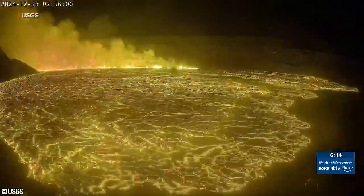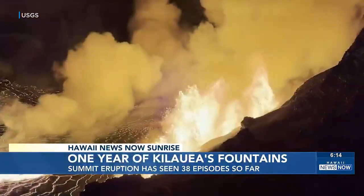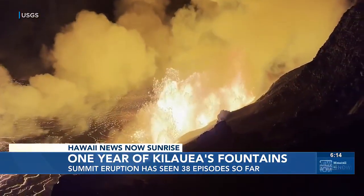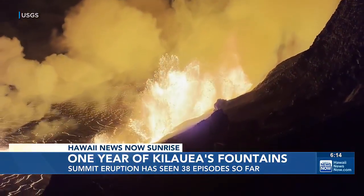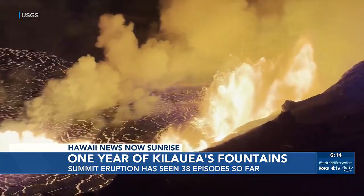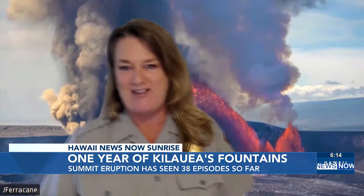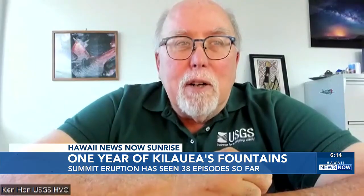One second darkness — the next, an explosion of lava lit up Halemaʻumaʻu crater one year ago. What's followed has been episode after episode of high fountaining, separated by pauses that often last for weeks. It's never been the same day twice since this eruption began. This by far is the most amazing thing I've seen in my life in terms of Hawaiian volcanism.